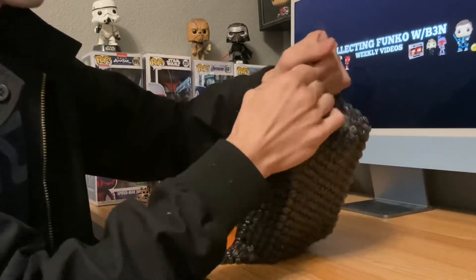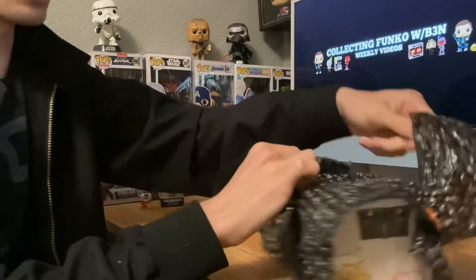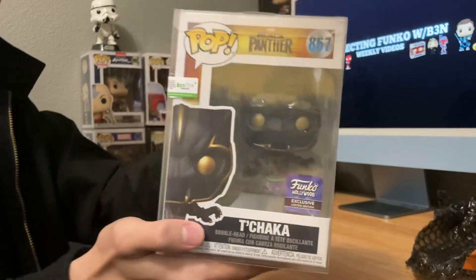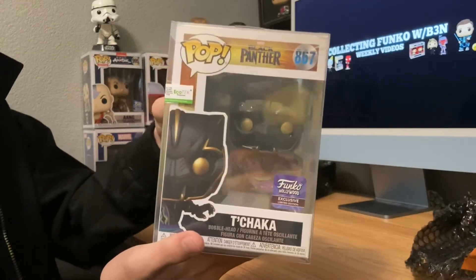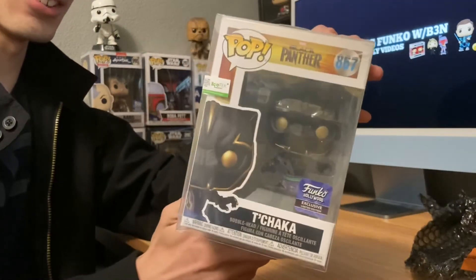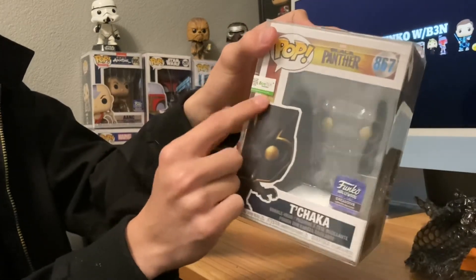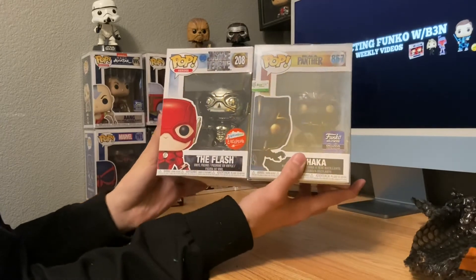Alright, so there we go — we know it's Marvel. Let's see what it is. I'm destroying the packaging, I love the packaging. Oh, yo — we got T'Chaka! Dude, this is a new one — this is like the Aang. This is a new Funko Hollywood Exclusive, no way! Oh, that's so awesome — that's so epic! Dude, so cool. We got T'Chaka — he's in a pop protector, and he's still got even the wrapping on the pop protector itself. I gotta figure out the price points on these two — let's find out how much they're worth.